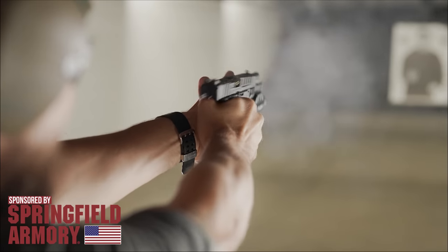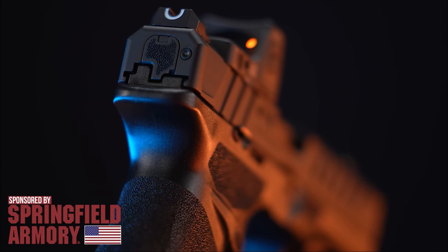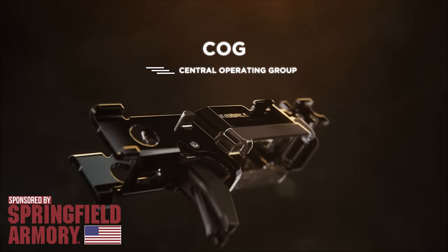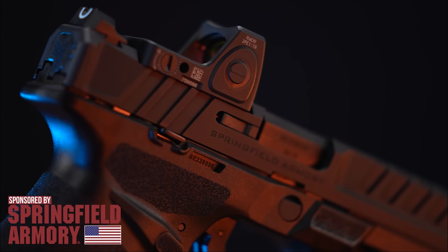New for 2023 is the Springfield Echelon. The striker-fired polymer frame pistol features Springfield's new variable interface system for mounting multiple optic footprints and the serialized COG fire control for inserting into multiple frames. Find out more at Springfield-Armory.com.